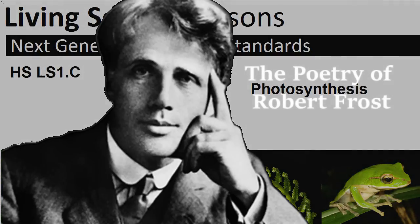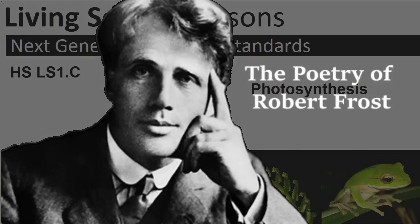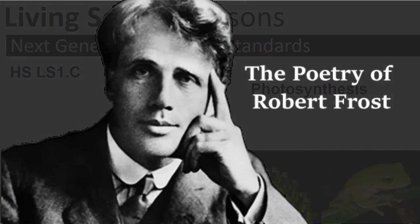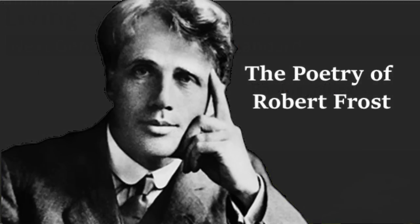Nature's first green is gold, her hardest hue to hold. Her early leaf's a flower, but only so an hour. Then leaf subsides to leaf, so Eden sank to grief. So dawn goes down today, nothing gold can stay.